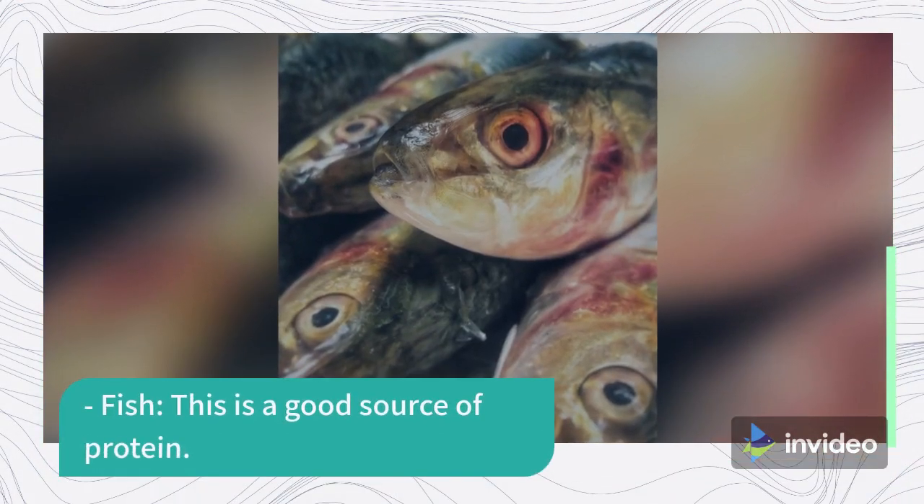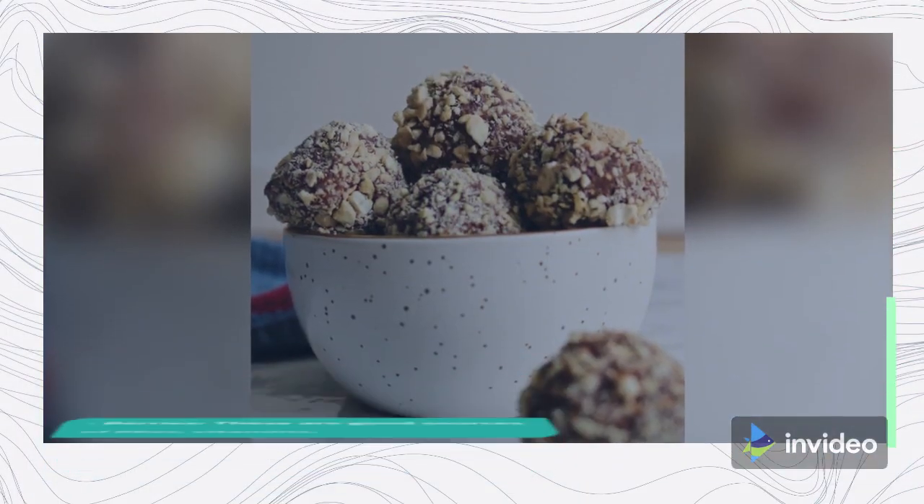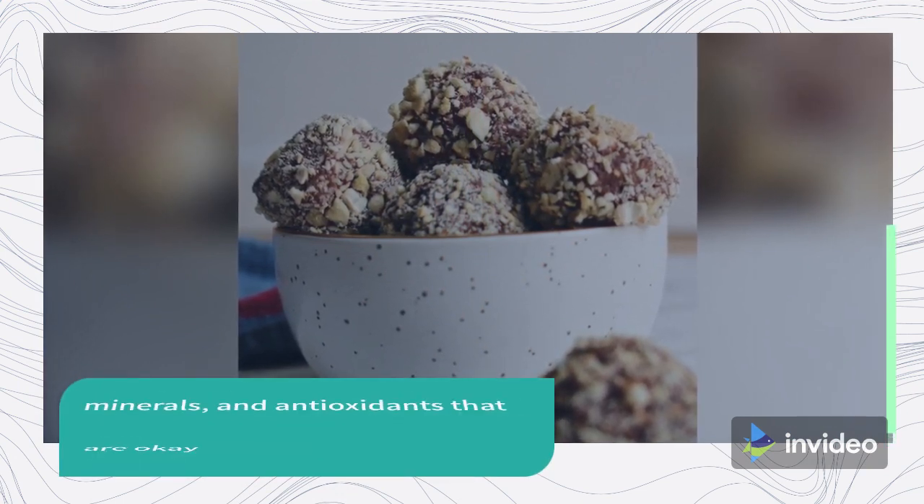Fish: This is a good source of protein. Berries: These are good sources of fiber, vitamins, and minerals, and antioxidants that are okay to consume on the keto diet in the right quantity.